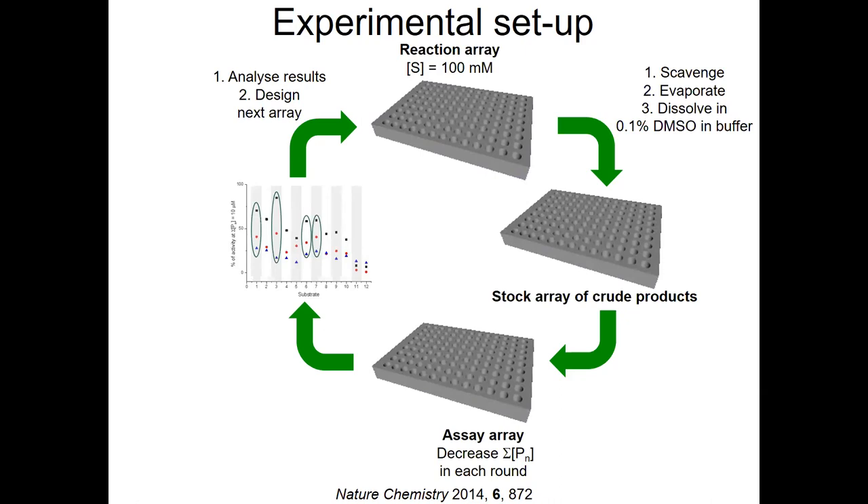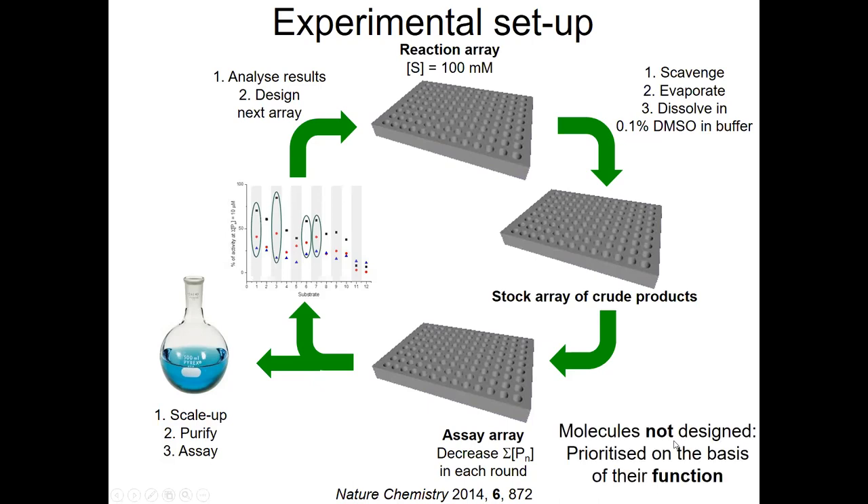What you're actually doing is discovering the ways to make the bioactive compounds. At this stage, you don't actually know what their structures are. So what we typically do is to then scale up the most promising reactions, typically by a factor of 50 or so, purify the compounds, elucidate their structures for the first time, and then functionally characterize them. At no stage do we ever design a bioactive molecule. Instead, we design reactions which are then prioritized on the basis of the function of the products that they produce.